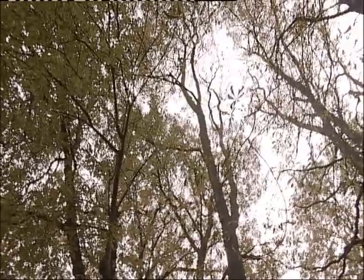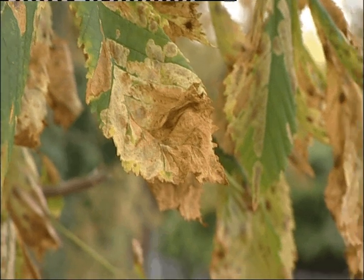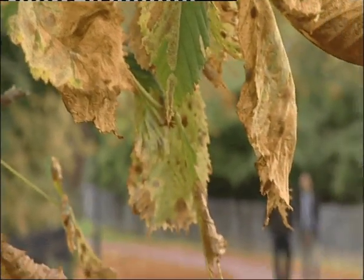Autumn means conkers and that means horse chestnut trees. How important are horse chestnuts to this town, to the look of the town? They're very important here in Cheltenham.